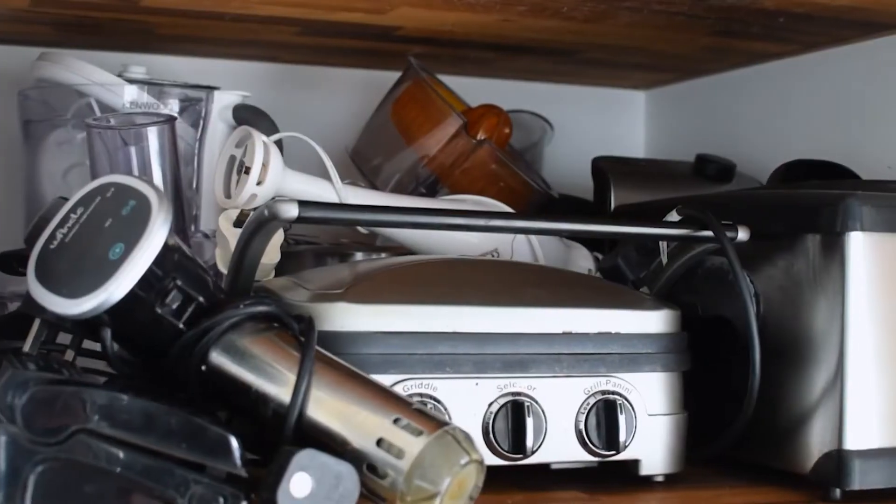Things like slow cookers, sous-vide machines, temperature probes, deep fryers. The cost of all these gadgets really added up and over time it turns out they weren't even that accurate.